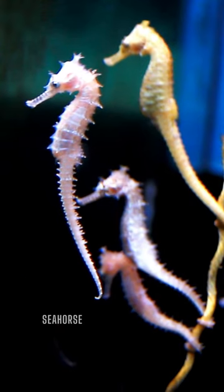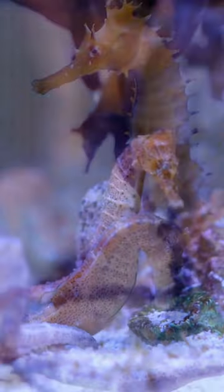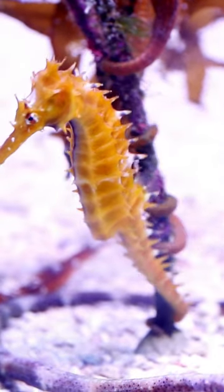Next, we have the fascinating seahorse. These tiny creatures help keep the ocean beautiful by feeding on harmful organisms that can damage coral reefs.